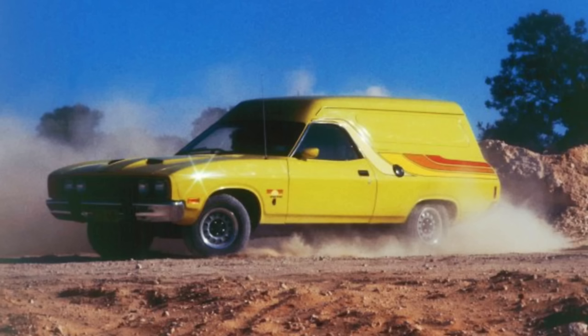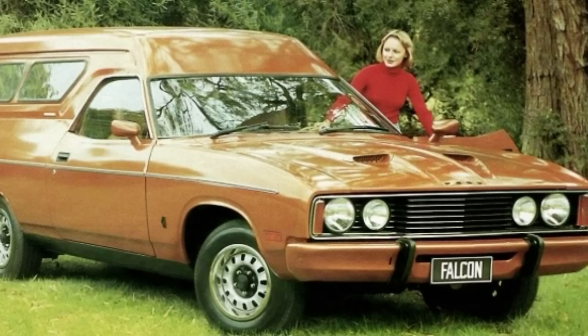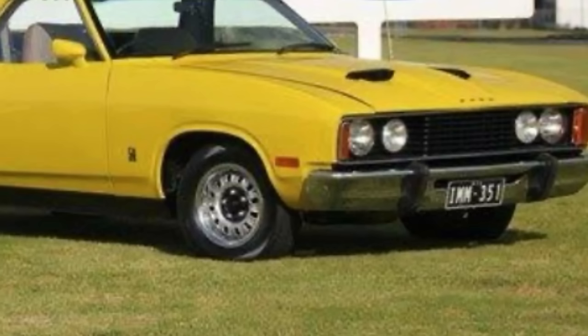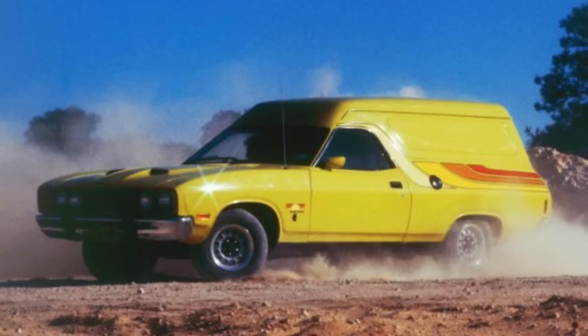The Falcon Sundowner van was also available. That was based on the Falcon 500 van, but was also fitted with the GS rally pack options, so it had comprehensive instrumentation, bonnet scoops, driving lights, bumper overriders. You could also get colour keyed bumpers as an option, and either the steel road wheels or the Volante wheels, as well as quite an elaborate decal package. That was sort of towards the end of the panel van craze.